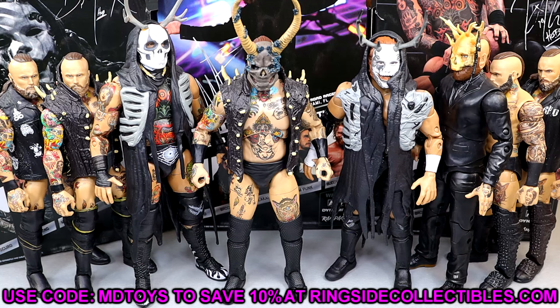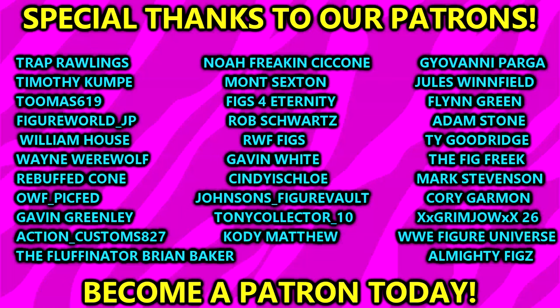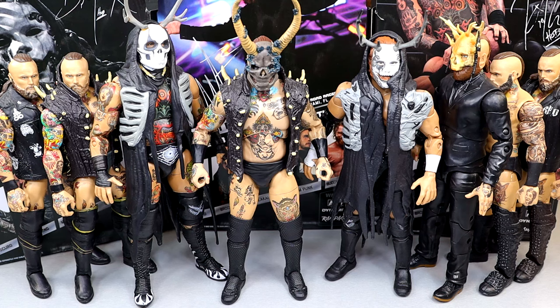A huge shout-out to our Patreon members of the MDT YouTube channel — had two new sign-ups just the other day. Huge shout-out to TonyCollector underscore 10 and Cody Matthew for joining on — I appreciate their continued support. Been dropping a ton of heat and teasers on there this week, so if that's something you're interested in, go check that out. Thank you guys so much for watching. Leave your thoughts down in the comment section. Subscribe to the channel, follow me on Instagram, Twitter, and TikTok at MyDamnToys. Have a blessed day and I'll catch you guys later.